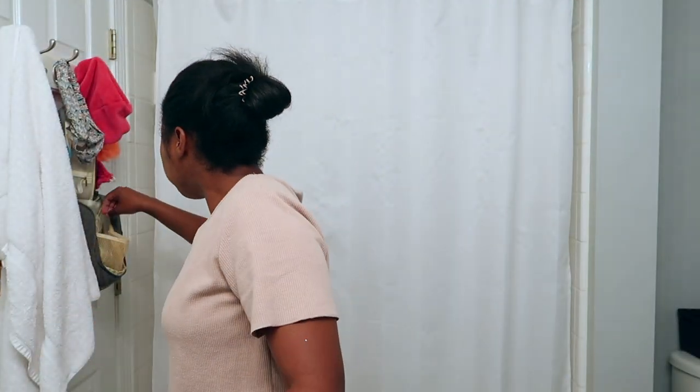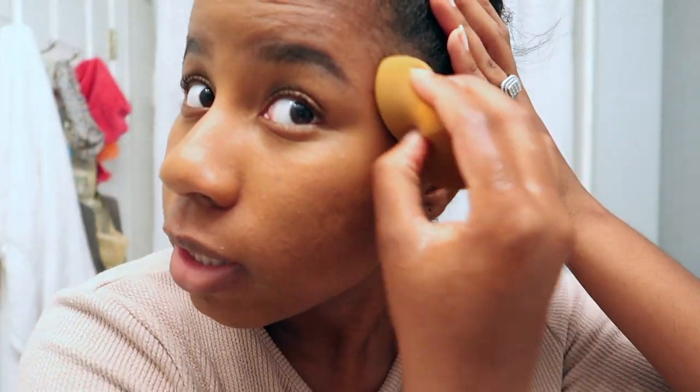Sometimes I'll use a beauty sponge to help blend a little bit better. I'm going to do that now. This is the Real Technique sponge — it does the job but it's just not what it used to be. I'll blend into the hairline.